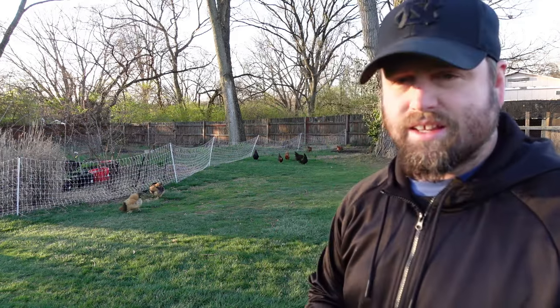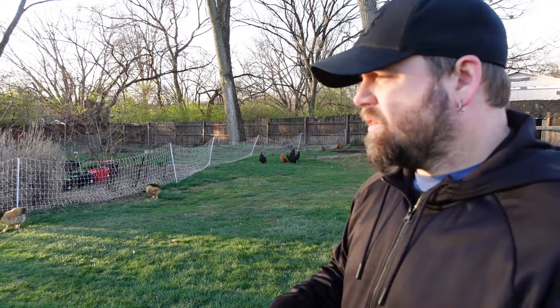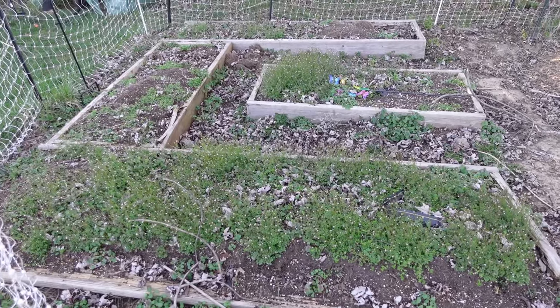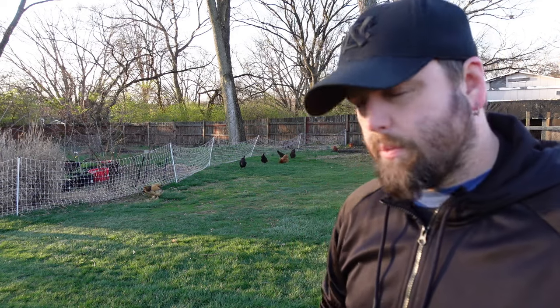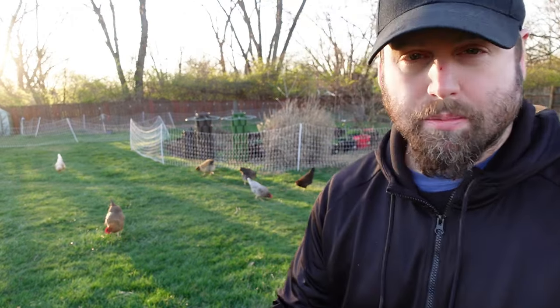Most Americans, at least most people I talk to in this area, hate to have weeds in their yard. They can't stand it. The weeds are popping up this time of year — whether it's wild onions, dandelion, or clover. We've got weeds in our raised beds all over the place. It's typical — that's what it is. The weeds are starting to pop up, and rather than spraying those weeds, let's just feed them to the chickens if we can.